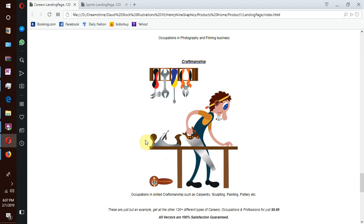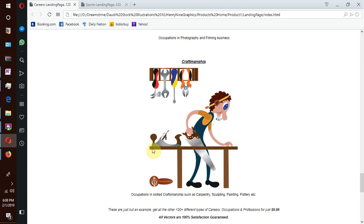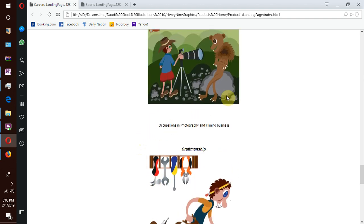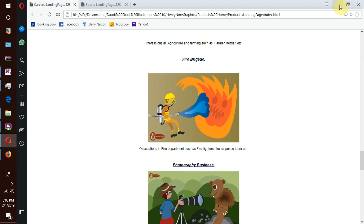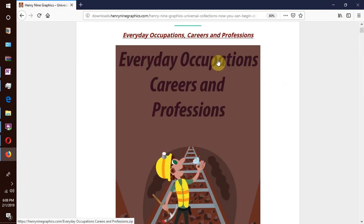These are people who have been given gifts — they use their God-given ability to carry out their day-to-day activities. So that covers the sub-collections under Everyday Occupations, Careers and Professions.